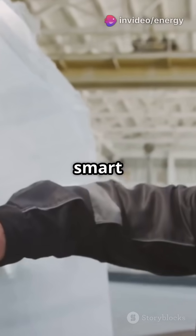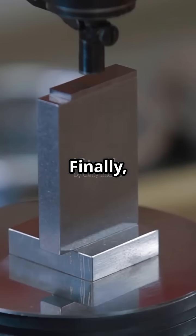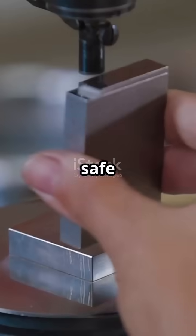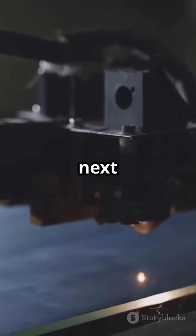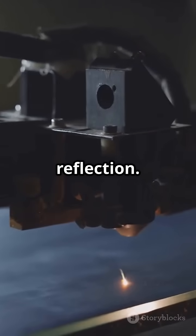Finally, mirrors are sealed with protective film, foam packed, and boxed for safe global delivery. So next time you look into a mirror, remember the craftsmanship behind the reflection.